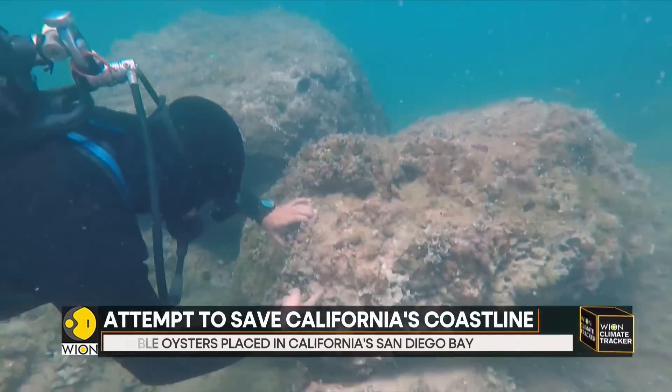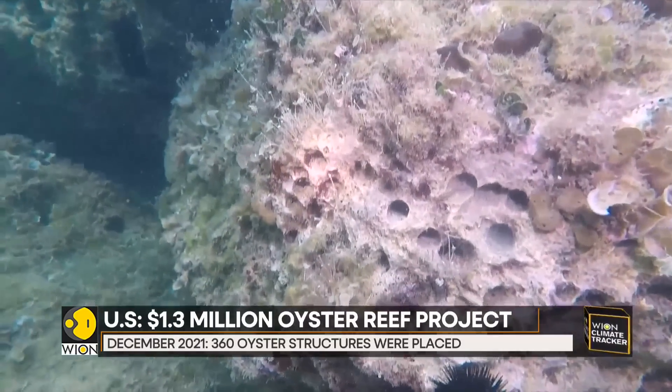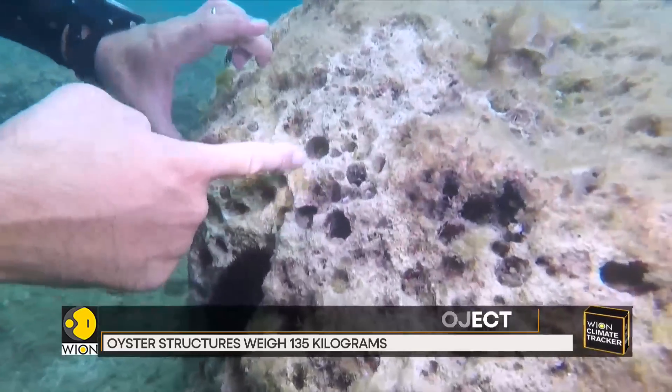And like the oysters, these long-filament seagrass beds will also provide a crucial food source for the 80 species of fish and 300 varieties of birds that make their home in the area.